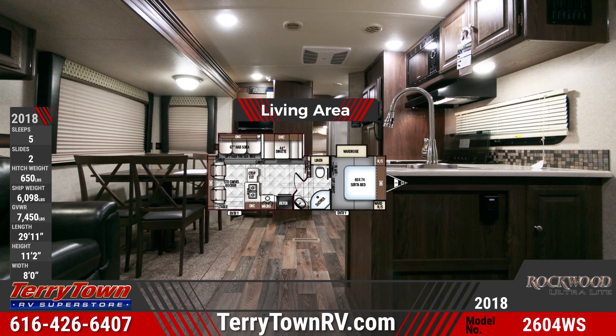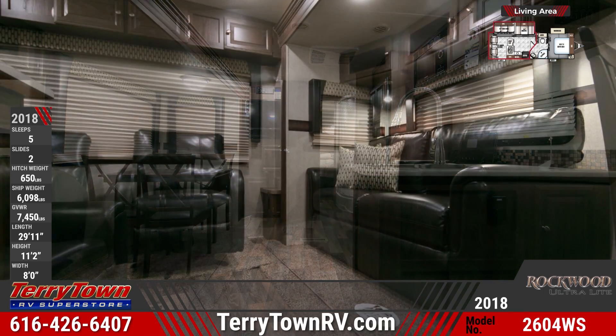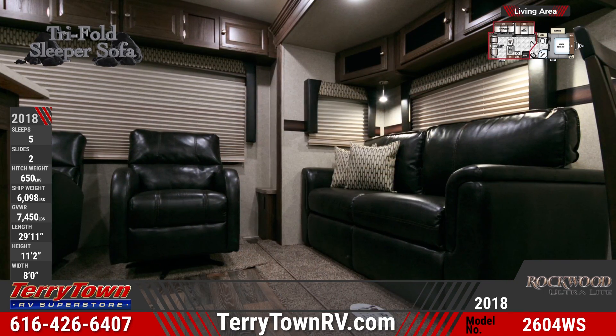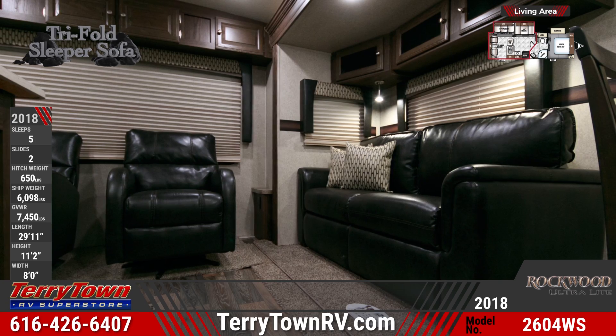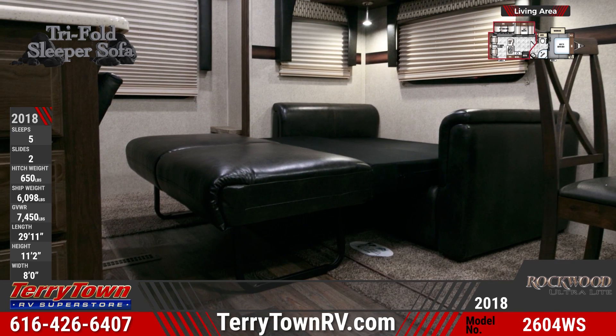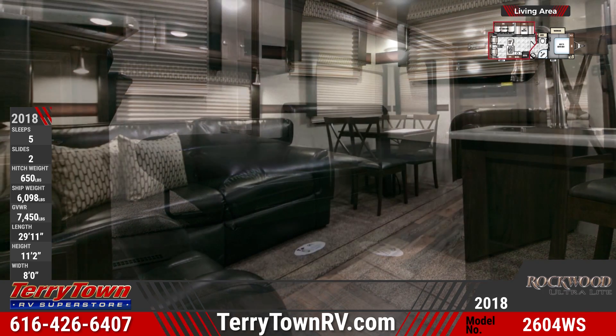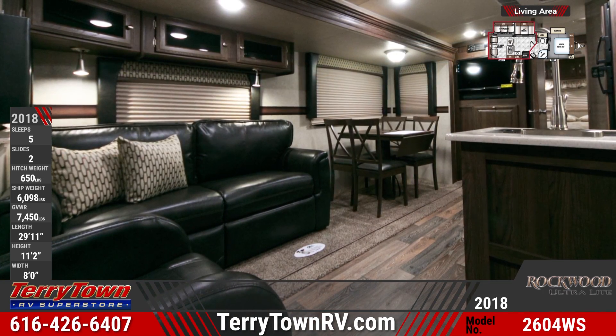When you step inside this ultralight RV, you'll see lovely linoleum flooring, decorative slide out fascia, and abundant overhead lighting. Seating across the rear of this unit includes two swivel rocker chairs and a deluxe tri-fold sleeper sofa. With nightshades throughout, the living room can easily be transformed into a cozy sleeping space when needed.